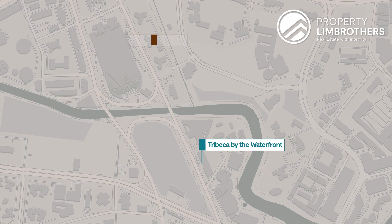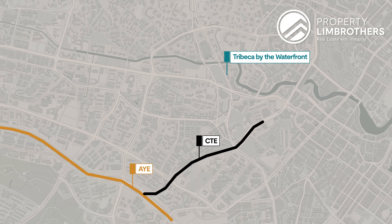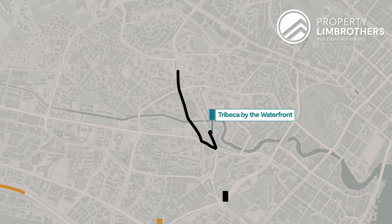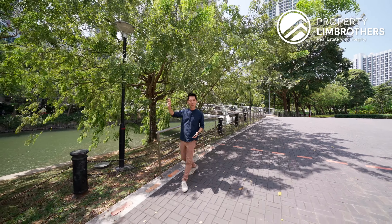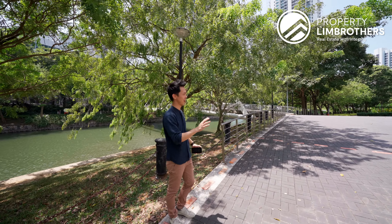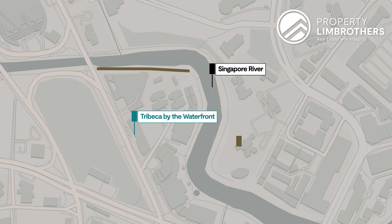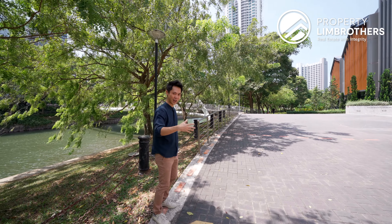Also for drivers, we are just a short 5-minute drive towards both the Central Expressway as well as the AYE. Last but not least, we are less than 5 minutes drive to the Orchard Shopping Belt. Right behind me, this is where Singapore River is. Just notice how quiet, serene and tranquil this entire location is. Just 5 minutes walk away from where Tribeca is, it leads you to this very nice jogging path so you can get your daily exercise right here.